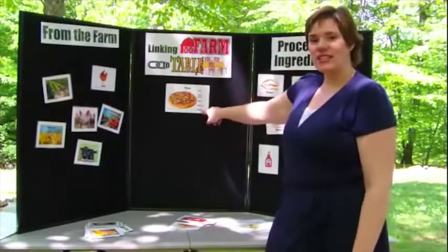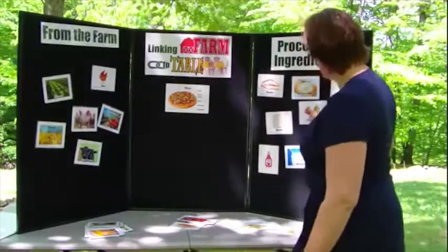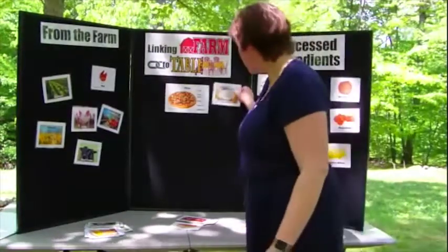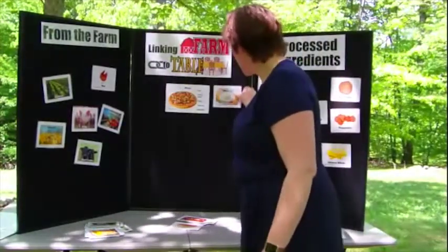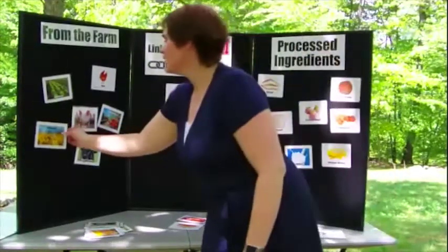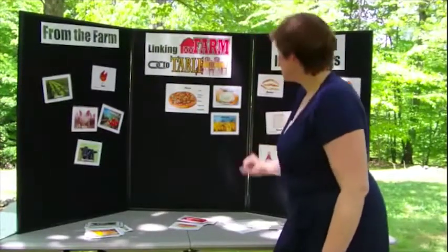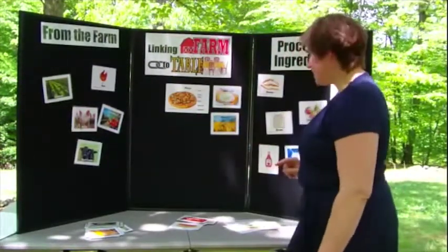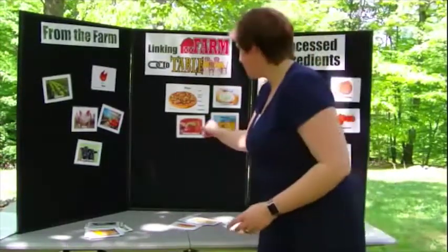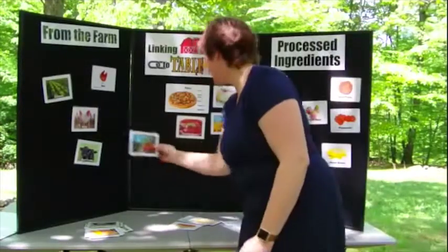The pizza card has a list of processed ingredients we need. The kids will say, 'Okay, we need a crust,' so here is the crust card — where does pizza crust come from? They know it comes from wheat. Next is tomato sauce, so we'll find the tomato sauce card on the processed ingredients side. Where does tomato sauce come from? It comes from tomatoes.